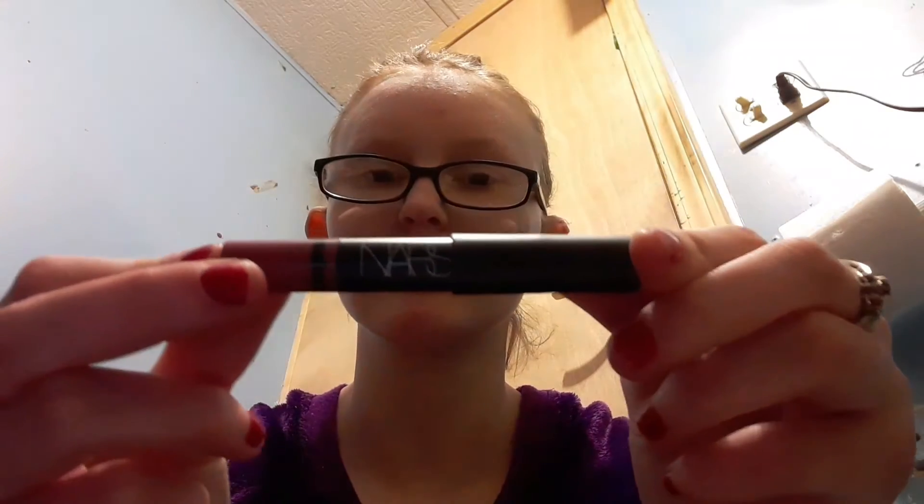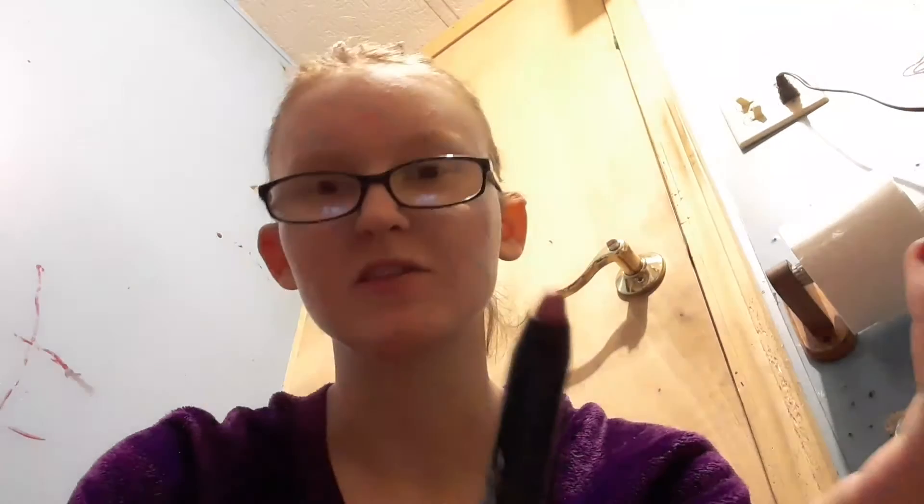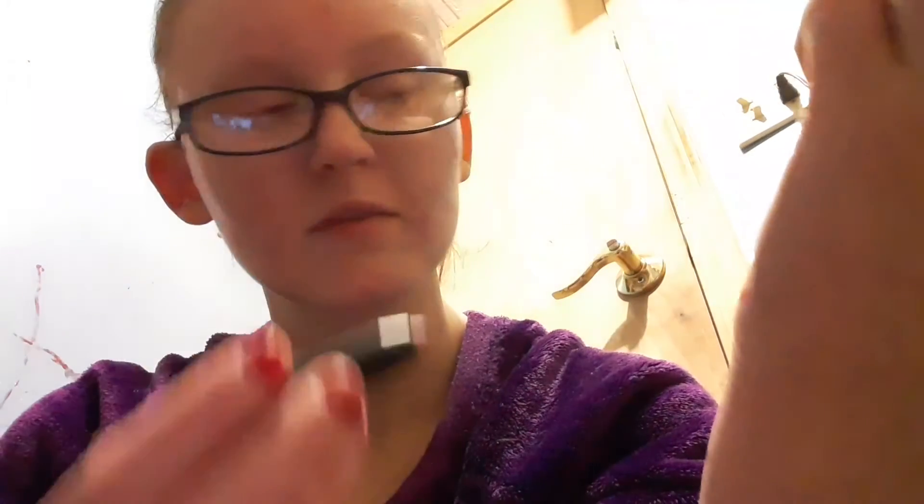I'm pretty sure this is the last one I got from the Ulta Beauty bag. This is a NARS Lip Pencil and it's really good. It's unfortunately only a sample size so it's very small, but it's got a nice feeling to it and it's a nice kind of pink and red color.